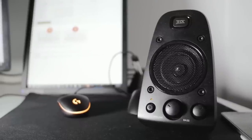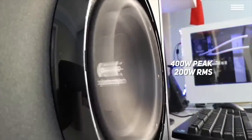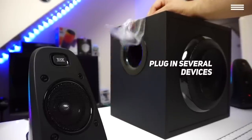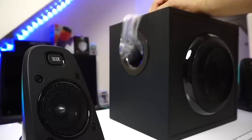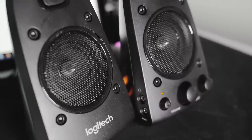The Z623's power output is great: 400 watts peak and 200 watts RMS. Each satellite has 35 watts, while the subwoofer has 130 watts. Thanks to this, you can play music as loud as you want without sound distortion. With 3.5mm and RCA inputs, you can plug in several devices — an iPod, a computer, and a game console. The bass is powerful and deep, the sound quality is great, and the design is wonderfully user-friendly. On the downside, the mids and highs aren't perfectly sharp, and the subwoofer can be tough to place as it isn't exactly small.